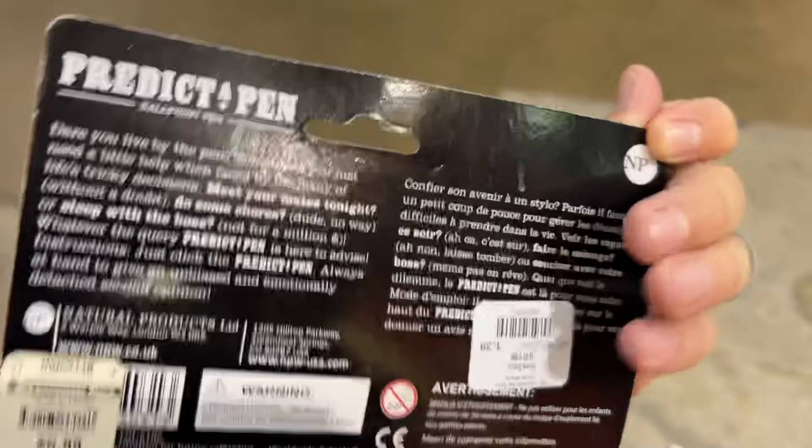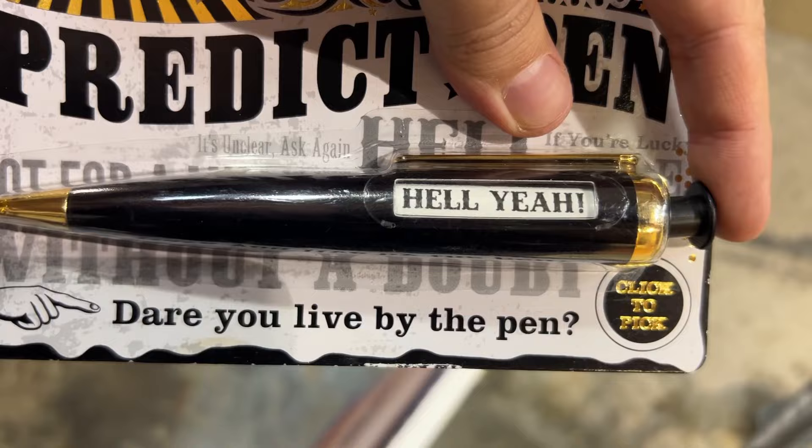And I thought this was really cool — a Predict-A-Pin. It's just one of those novelty products from the Container Store. I got it for 83 cents and I believe I just brought it to my classroom.